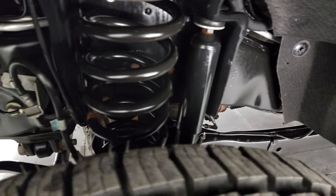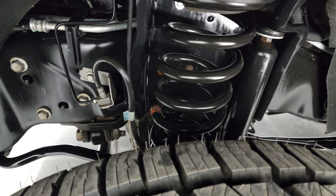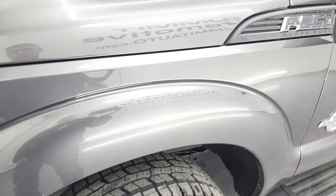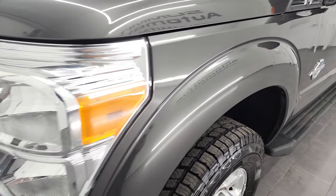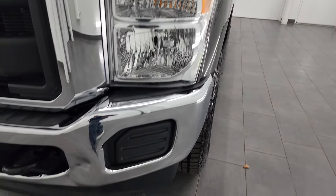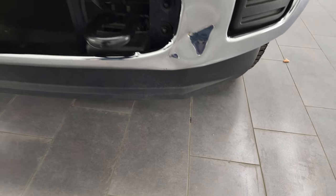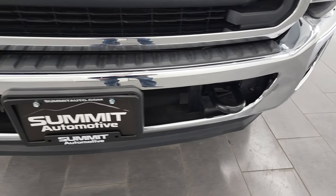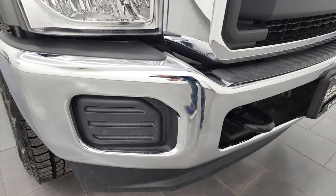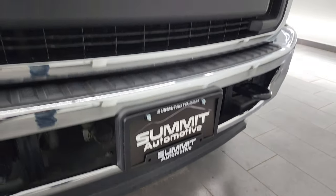The frame and underbody is exceptionally clean. This truck has a clean title history — clean Carfax out of Georgia. It was owned in Georgia its whole life, so there is very little to no corrosion underneath. The headlight lens is nice and clear. The one imperfection to point out is the front bumper does have a little ding, but it does not affect the performance of the truck.